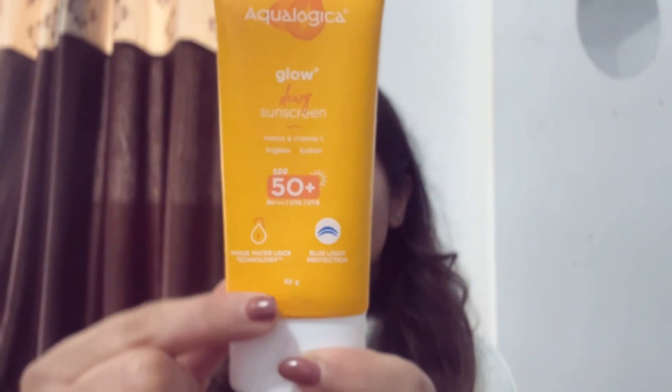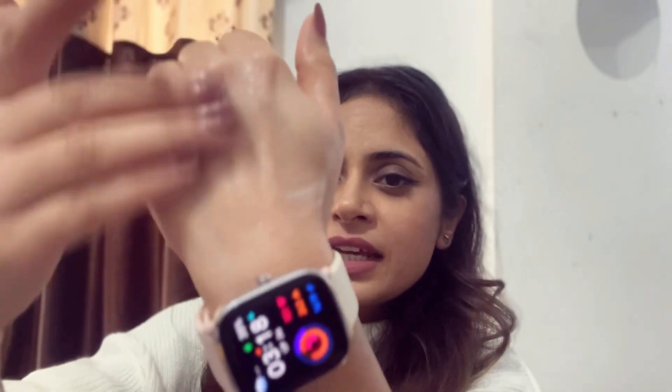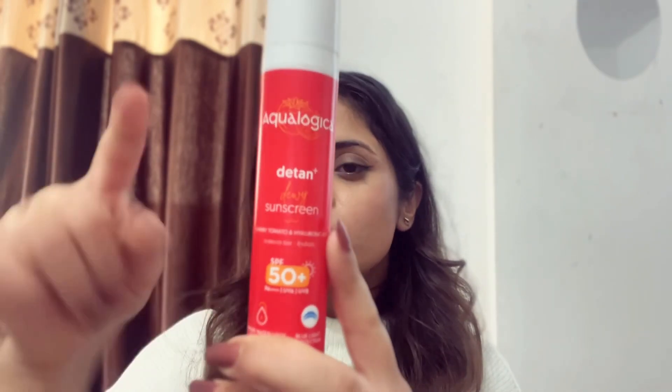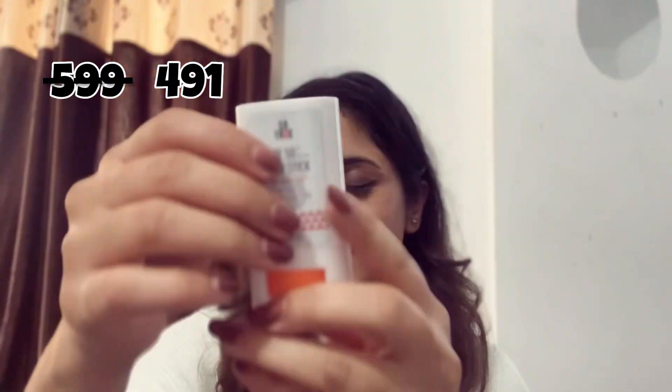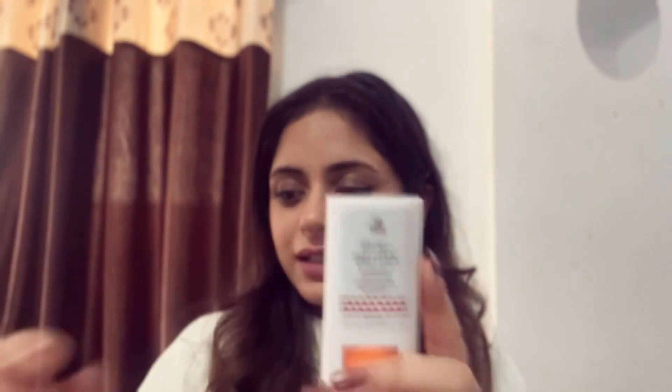Starting category-wise, first is skincare and after that I'll share some makeup recommendations. For skincare, I have three recommendations for sunscreen. First is the Aqualogica Vitamin C variant in the 80g pack — it has a creamy texture, blends beautifully into the skin, and leaves no white cast. Second recommendation from the same brand is the Aqualogica D10 sunscreen in the 50g variant. Third is the So True stick sunscreen, also SPF 50, best suited for oily skin. The first two sunscreens are best for normal to dry skin.